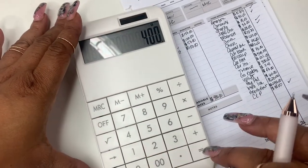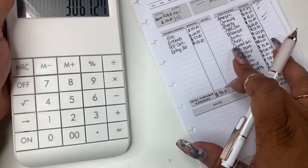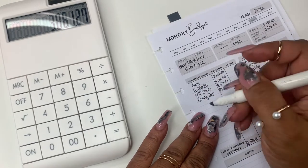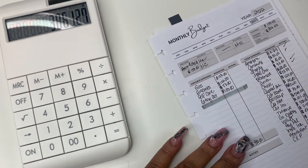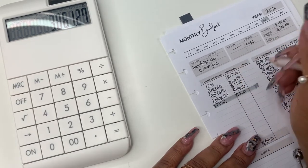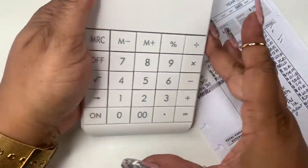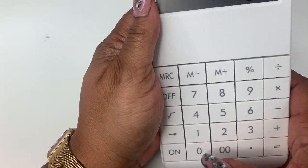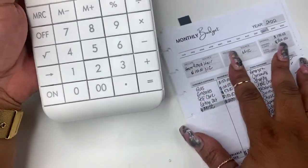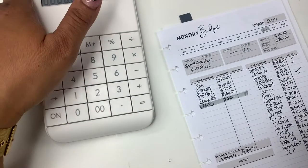Adding the $400 in variable expenses brings it to $3,061.27. I'm also going to add miscellaneous — about $200 — so the total spending estimate is $3,261.27. I guesstimated income at $4,150, so I'll leave that in the notes.